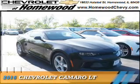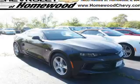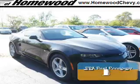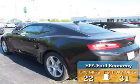Presenting the 2016 Chevrolet Camaro. It's powered by rear-wheel drive, a 2-liter, 4-cylinder engine, and an automatic transmission. Great fuel efficiency — saves you money by requiring fewer trips to the gas station.